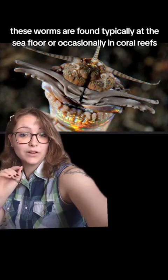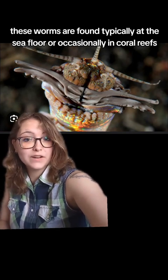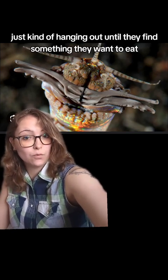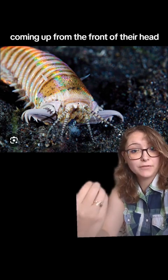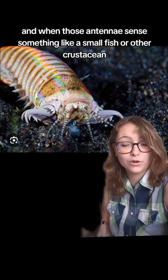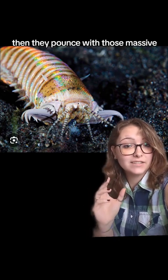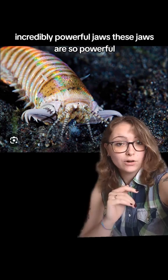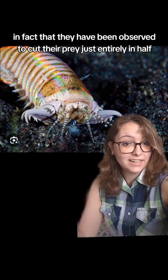These worms are found typically at the seafloor or occasionally in coral reefs, where they are ambush predators, just kind of hanging out until they find something they want to eat. They have a number of quite sensitive antennae coming up from the front of their head, and when those antennae sense something like a small fish or other crustacean, they pounce with those massive, incredibly powerful jaws. These jaws are so powerful, in fact, that they have been observed to cut their prey just entirely in half.